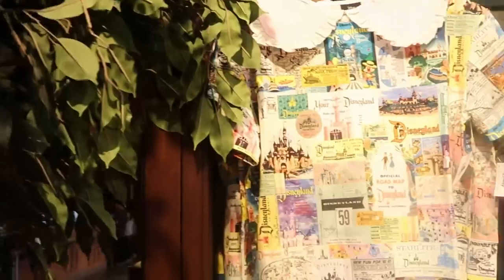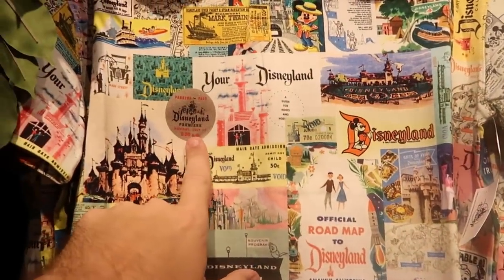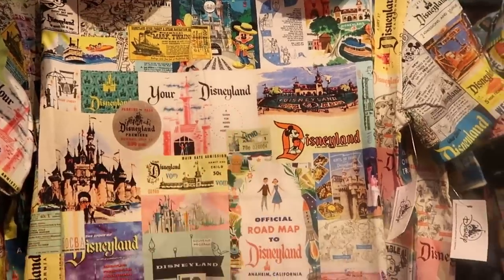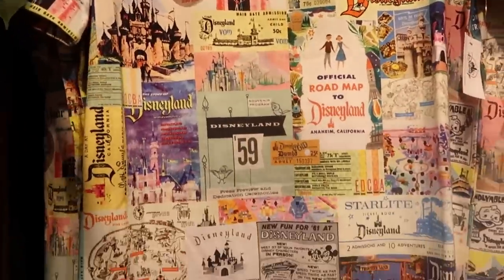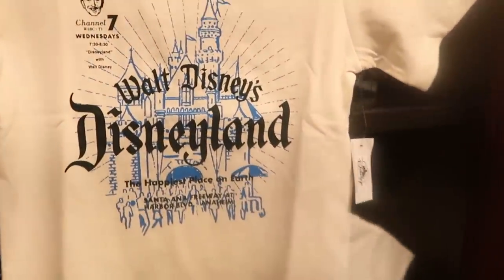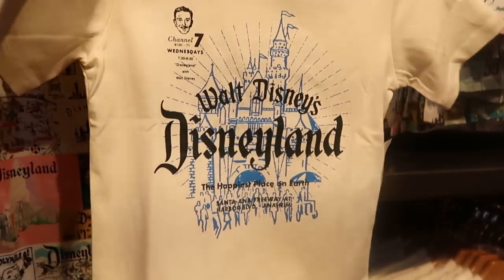Over here — look at that. A parking pass: 'Disneyland premieres Sunday, July 17th at 2:30.' It says 'Your Disneyland' — check out how vintage and retro this one is, $49.99. And then they have a really fun little kids t-shirt that says 'Walt Disney's Disneyland, The Happiest Place on Earth.' That is amazing.